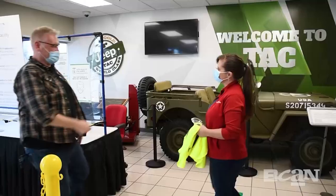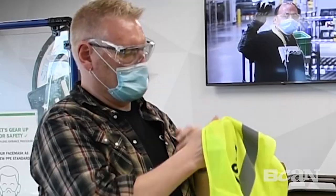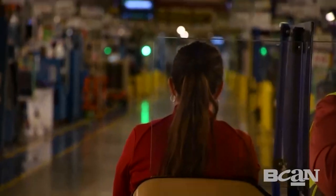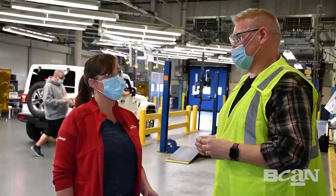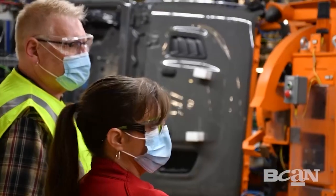Our adventure begins at the main visitor entrance, where we get suited up with proper protective gear and meet with our tour guide, Lori St. Marie. Lori is the continuous improvement manager of the complex — not much happens at the Jeep Assembly Complex that Lori doesn't know about.